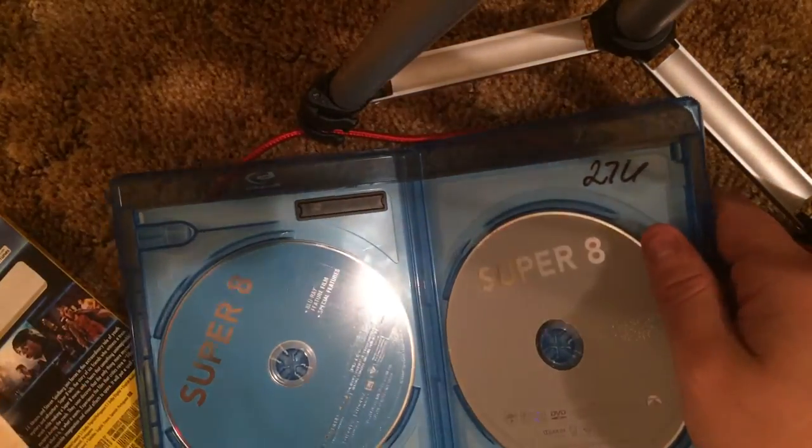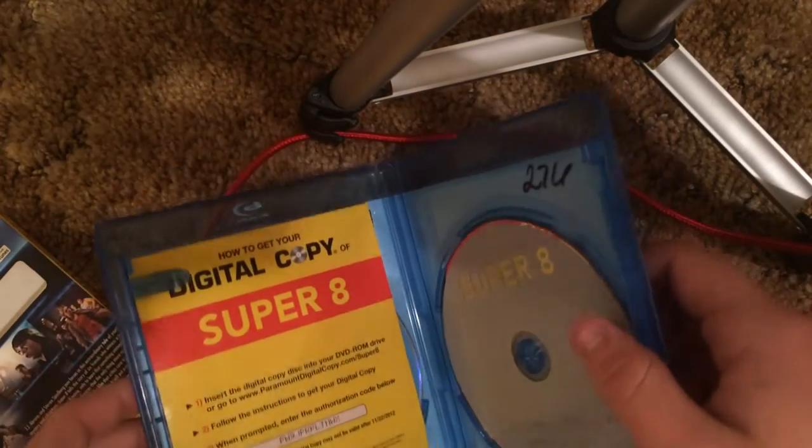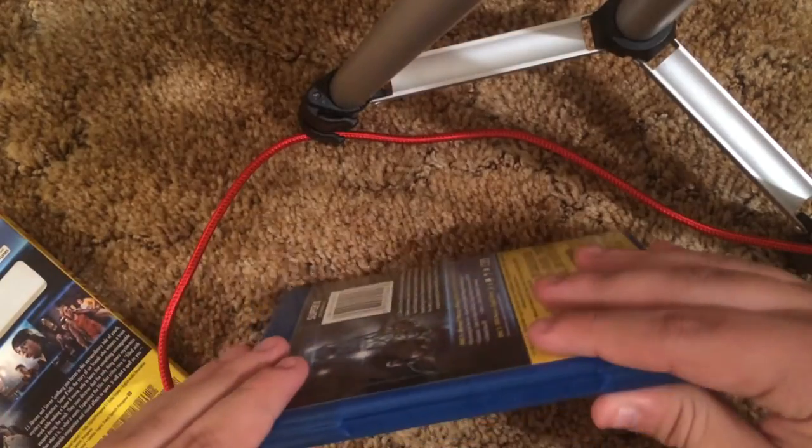The Blu-ray disc and the DVD which is a gray disc. I'm not a fan of digital copies at all — I don't care for them, but that's just my opinion.